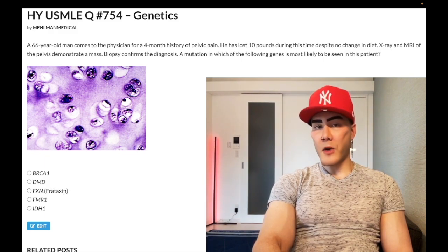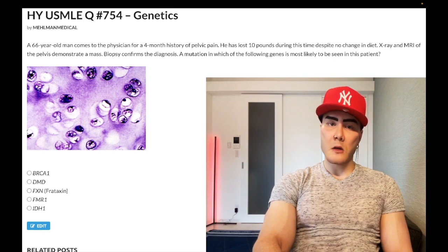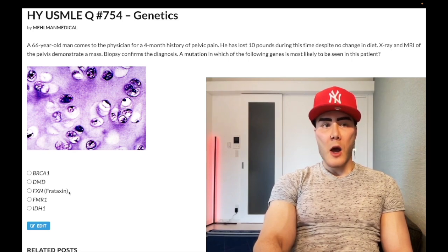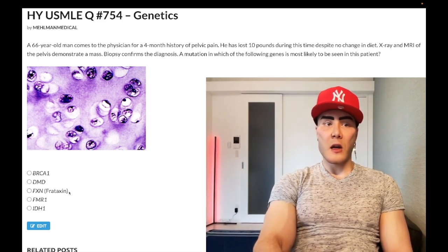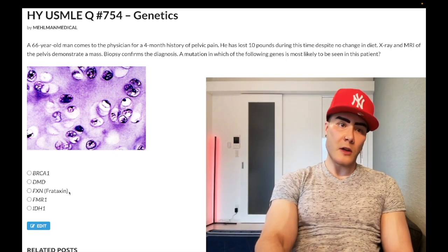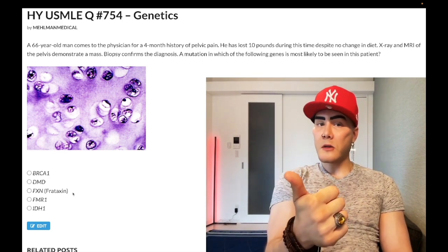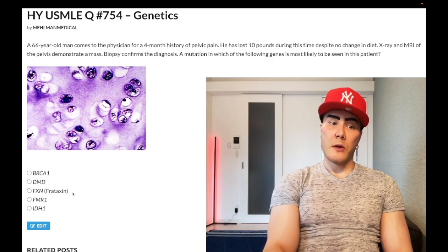Choice C is the FXN gene — wrong answer. FXN is associated with Friedreich's ataxia, one of the trinucleotide repeat disorders (GAA repeat). USMLE doesn't really care about memorizing the specific trinucleotide sequences. Friedreich's ataxia presents as a kid with ataxia, and you need to know it can cause scoliosis and cardiomyopathy — death from cardiomyopathy can occur. Wrong answer.